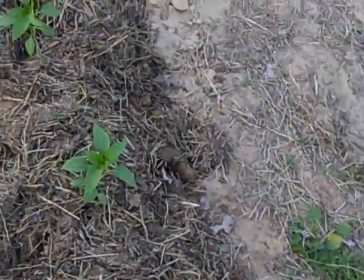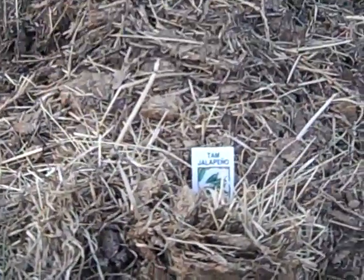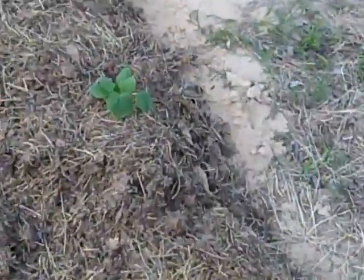I'm going to go down the row here and show y'all. This is jalapenos — these are jalapenos right on this row. My music got out of my ear. These are jalapenos, and these over here are squash.